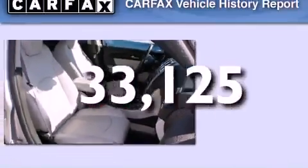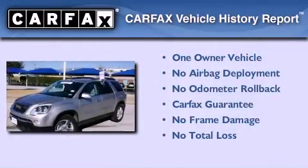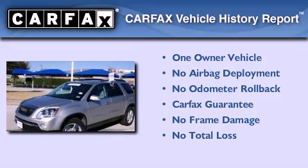This vehicle has fewer than 34,000 miles on the odometer. This GMC has had only one owner, and it qualifies for the Carfax buyback guarantee.